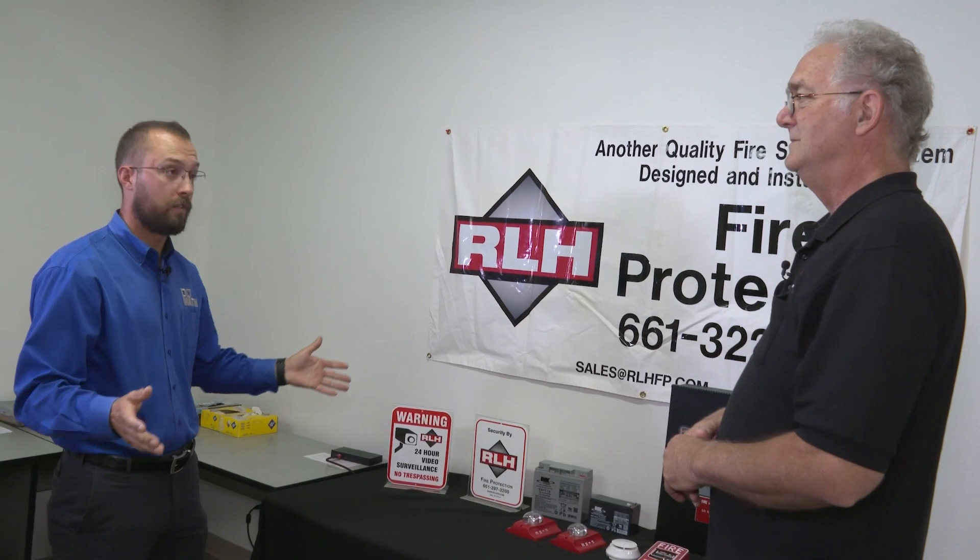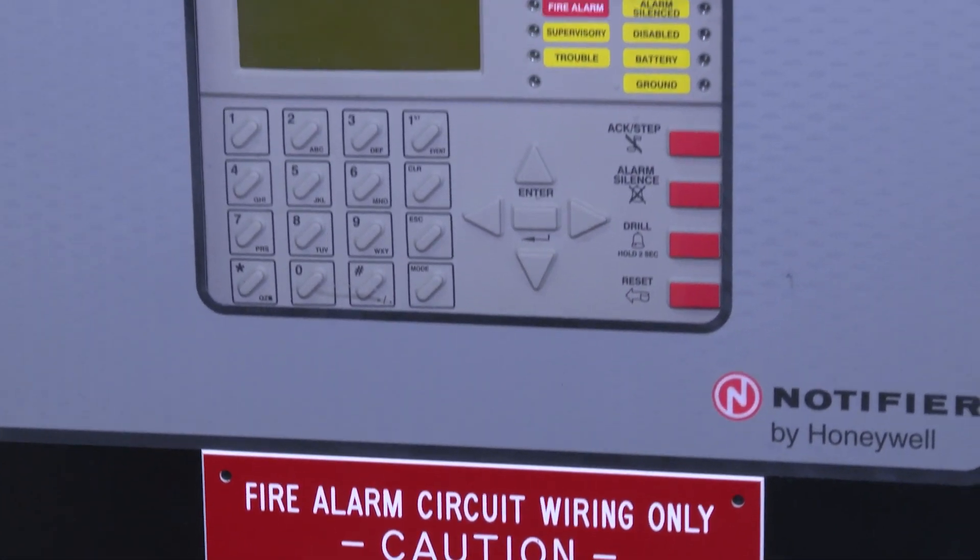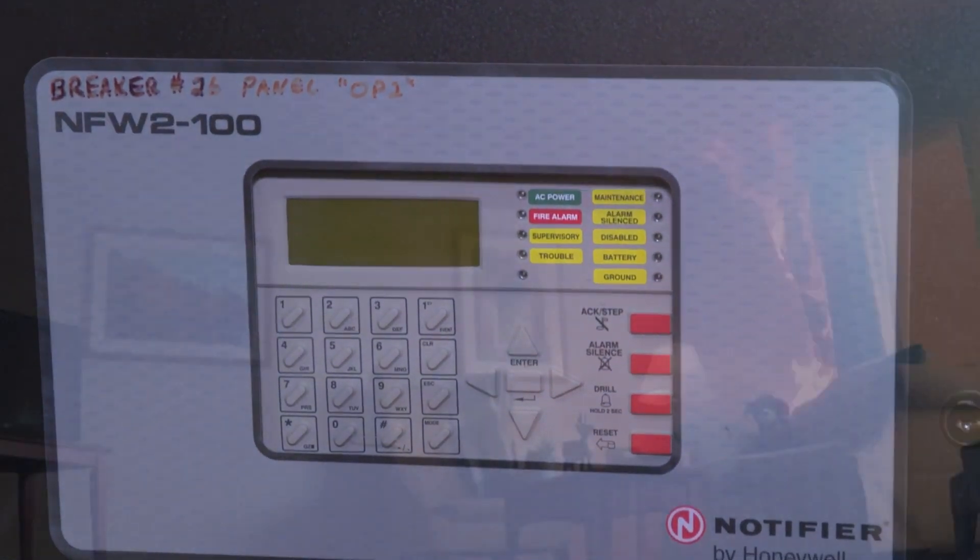So anything that might catch on fire that needs to be suppressed, you guys can service? Yes. We also do fire alarm systems that detect the fire, and they can also activate the sprinkler systems. We also have security systems and surveillance.